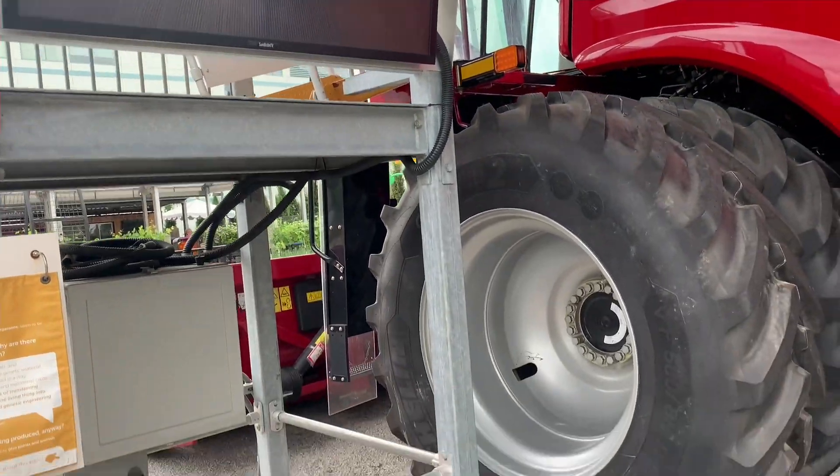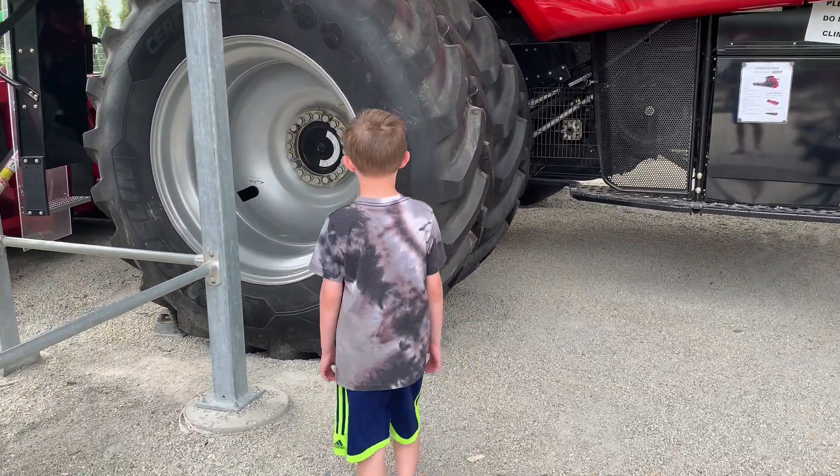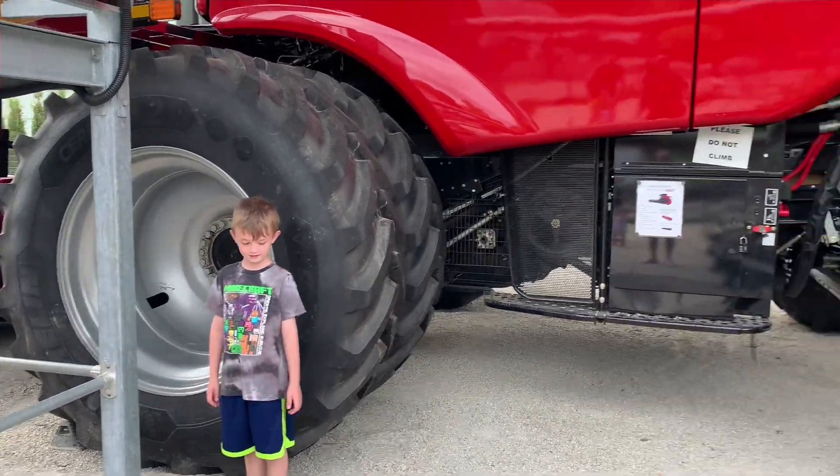This thing's huge. Go stand next to that wheel. Stand next to it. Turn around. This thing's gigantic.